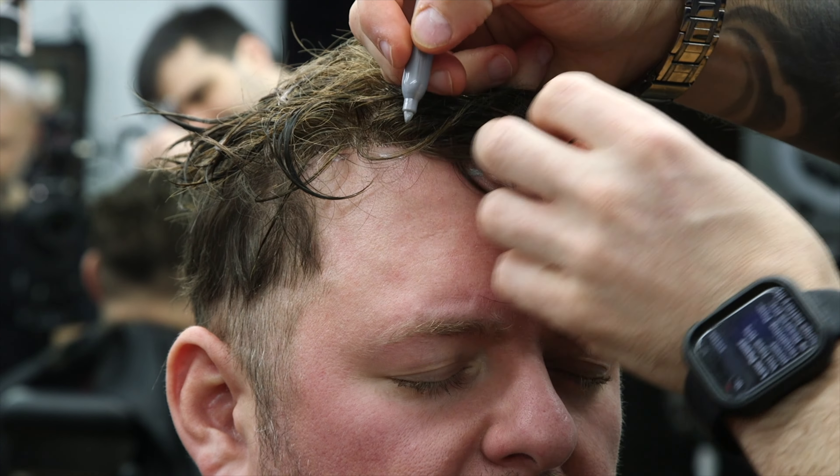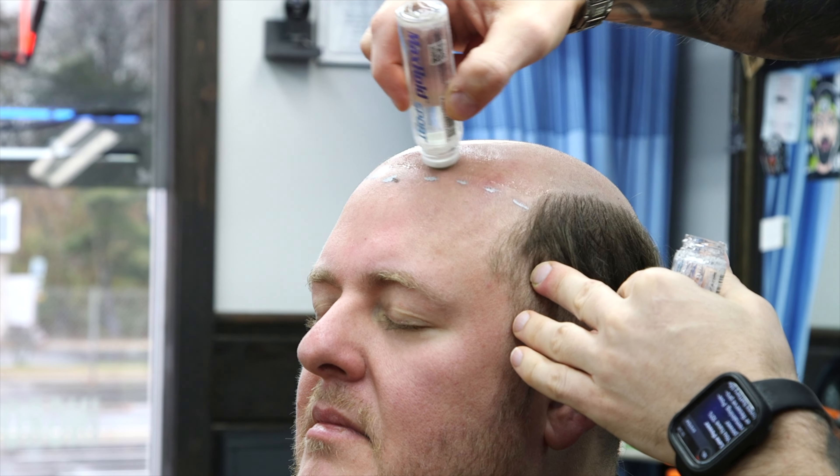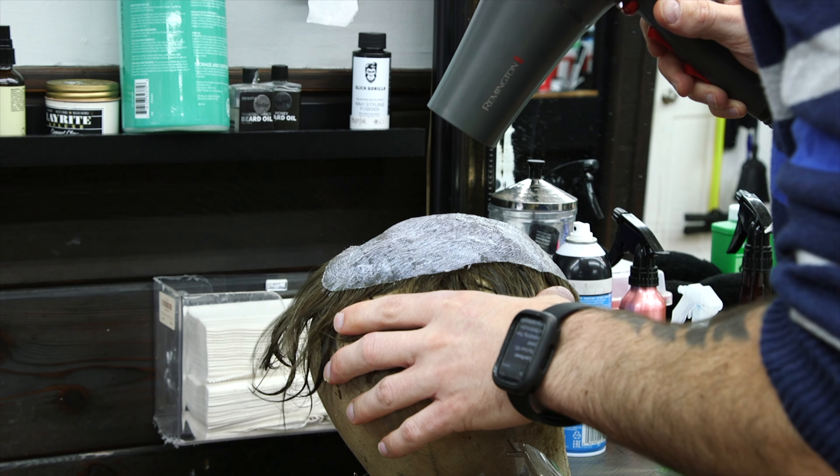The process didn't take long. He used a glue that usually lasts me two to three weeks. And that's showering every day, and conditioning, and obviously washing your hair. And it really is just a great, great experience overall.